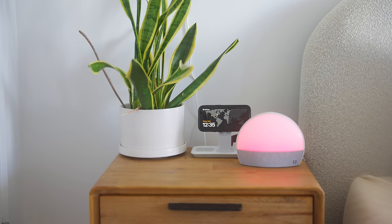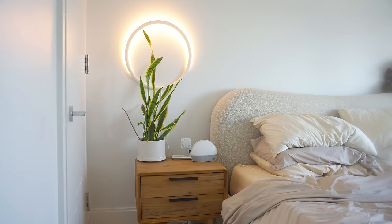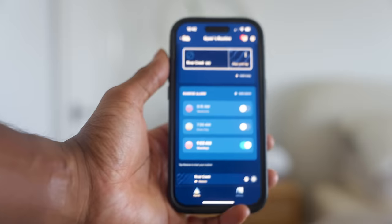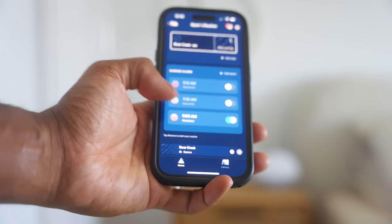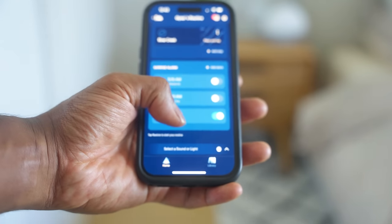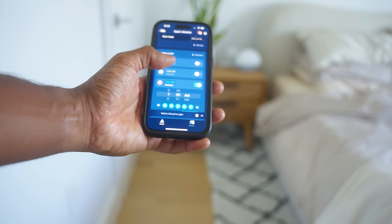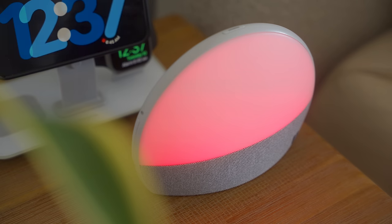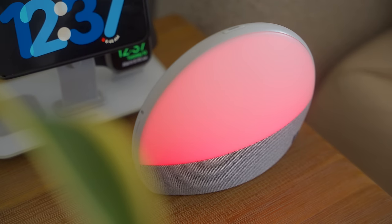One of the best wellness tech purchases I've ever made is the Hatch Sleep — 10 out of 10, highly recommended. You can use your smart sleep clock to build better sleep habits and wake up more peacefully. The idea is you create a sleep routine that starts with an unwind setup to get you relaxed, then adds ambient music, and then an alarm that gradually gets brighter and louder as you approach your wake-up time.